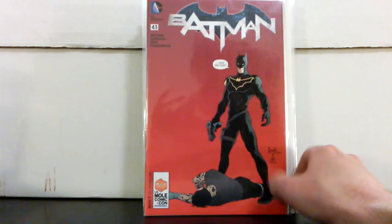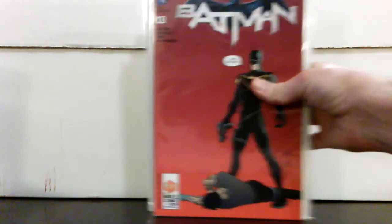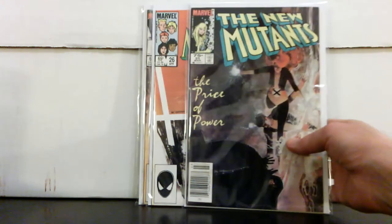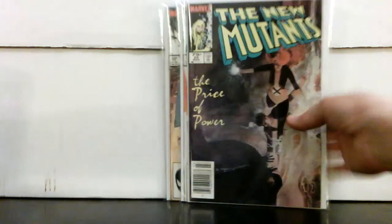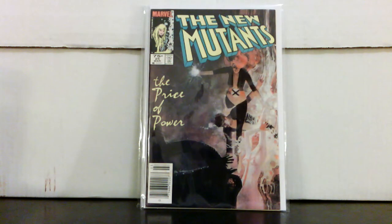I picked this up on eBay — Batman #43, the La Mole Comic-Con cover. Paid $20 for it. You're not really going to find it much cheaper — I was watching it for about a month and it wasn't going any cheaper, so I bit the bullet. I also got online from a seller — paid $11 after shipping — New Mutants #25 and #26, the cameo and first full appearance of Legion, with the TV show coming up. And I got #27 and #28 as well. $11 bucks is a good price, and the TV show seems to be moving forward.